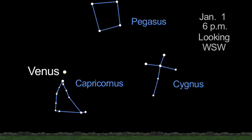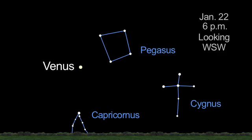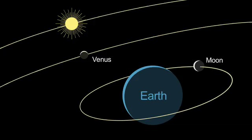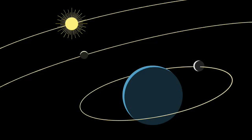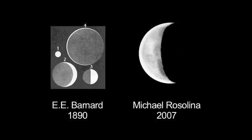Venus has been easily observed for thousands of years, but it wasn't until the 17th century that telescopes first revealed some of its wonders. 400 years ago, Galileo first observed the phases of Venus through a telescope. The prevailing belief was that the Sun and planets revolved around the Earth. The phases looked similar to what he saw on Earth's moon each month. This was evidence that Venus orbited the Sun, not the Earth. Other observers also sketched the phases of Venus through their telescopes.